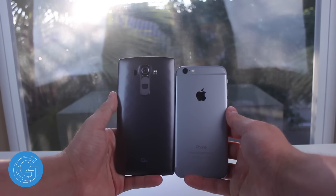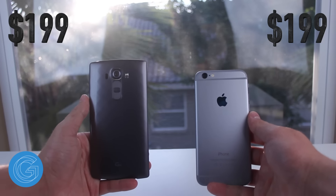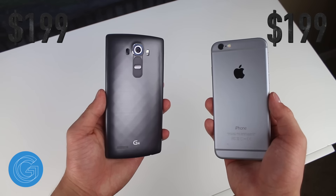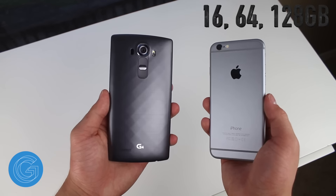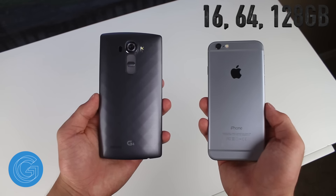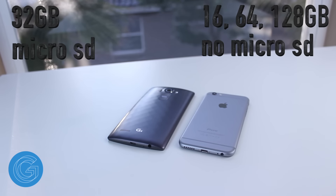Starting things off with pricing and availability, both the G4 and iPhone 6 will cost you $199 with a 2-year contract for the base storage model. The iPhone comes in 16, 64, and 128GB flavors, while as of right now the only storage option available for the G4 is 32GB. However, the G4 does have a microSD card slot that supports up to 128GB, so that's definitely something to consider.